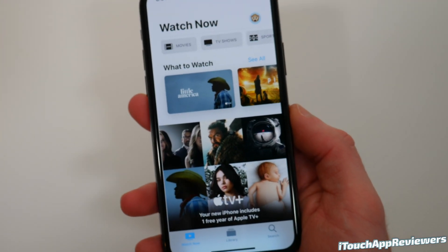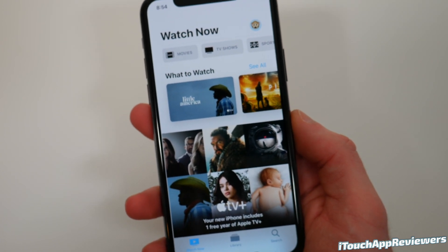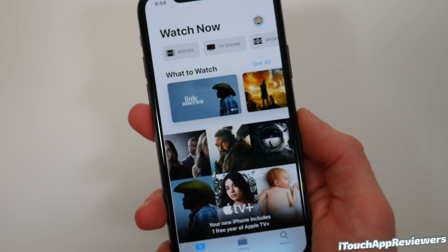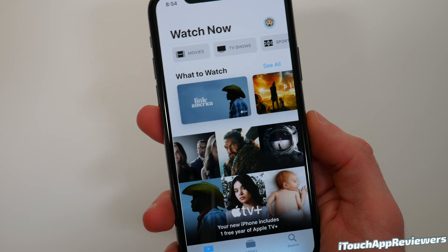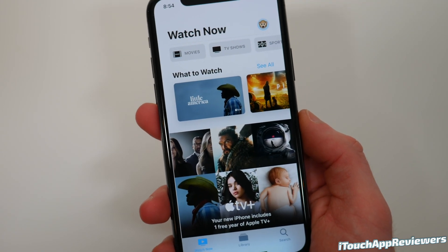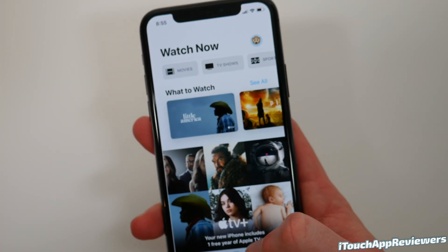Another thing they updated was in the Apple TV app. If you are watching a series or TV show and you go back to that same show after you've already watched it, instead of saying 'Play Episode,' it'll say 'Play Again,' so you will know that you've already watched it. That is a nice little touch. I can't show you here because I don't watch anything in this, but you can take my word for it.